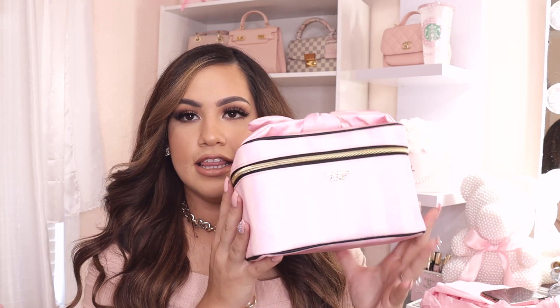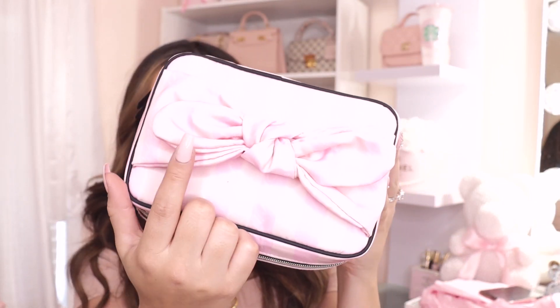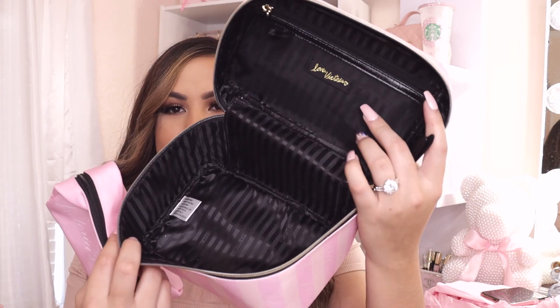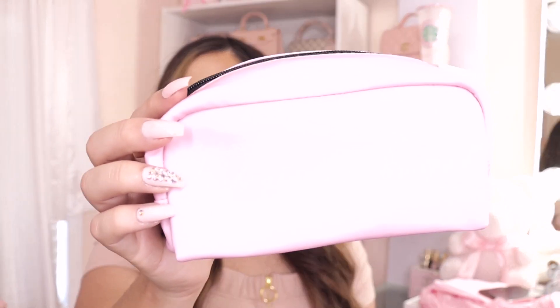I also got this Victoria's Secret makeup bag — it was on sale. A lot of their items were on sale this past week. Look how cute it is; I love the bow tie on top. Tanya actually made me get this bag — I saw it on her Instagram and then saw it was on sale and had to get it. The inside also comes with a mini makeup bag for your lipsticks. It just says Victoria's Secret on it — so cute.